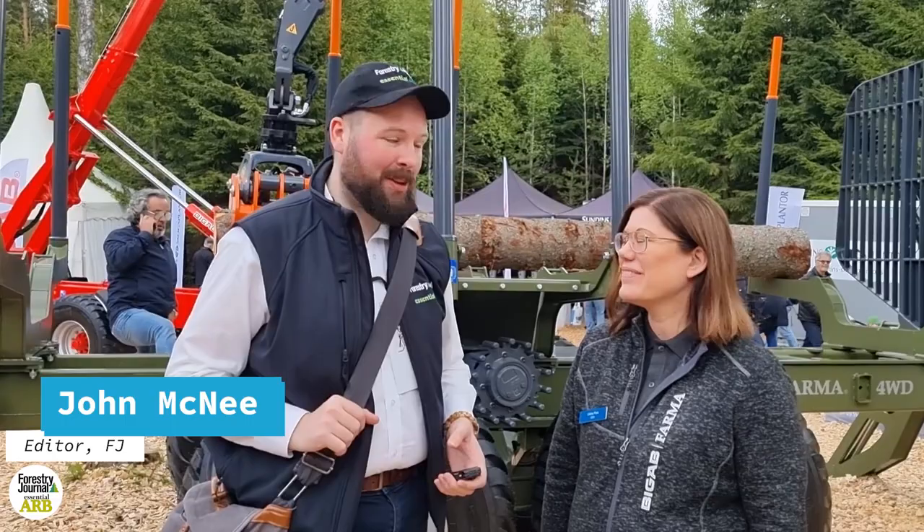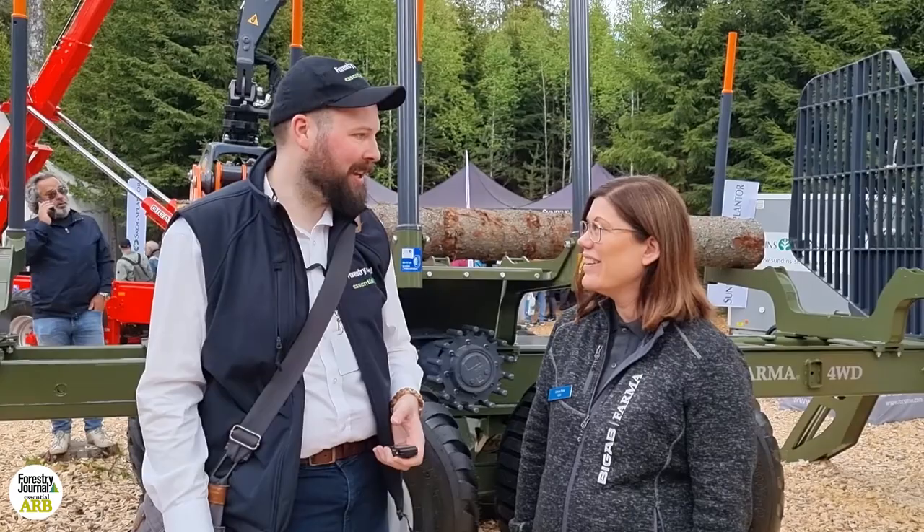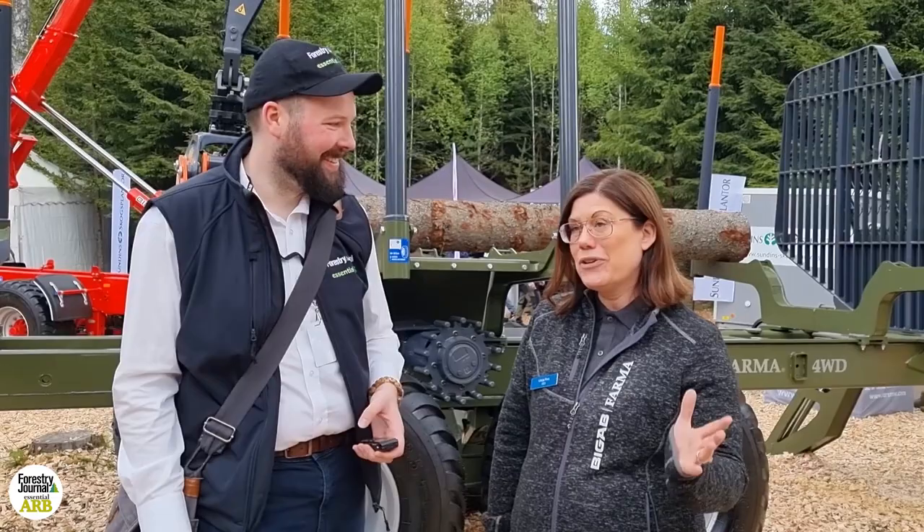Hi, I'm John McNee, editor of Forestry Journal, and I'm at Elmia Wood here in Sweden. I'm joined by Ulrika Fors from Pharma, and we're on the Pharma stand. First of all, how does it feel to be at Elmia?